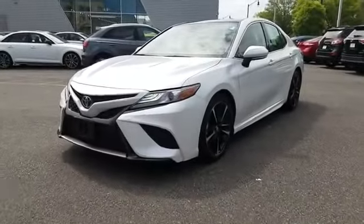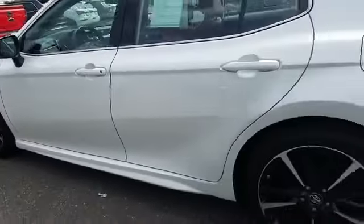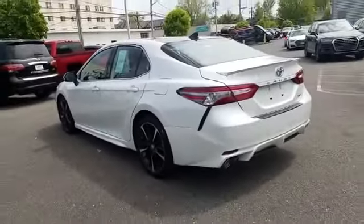2019 Toyota Camry with less than 14,000 miles on the odometer. This sedan combines safety and comfort with style and performance.